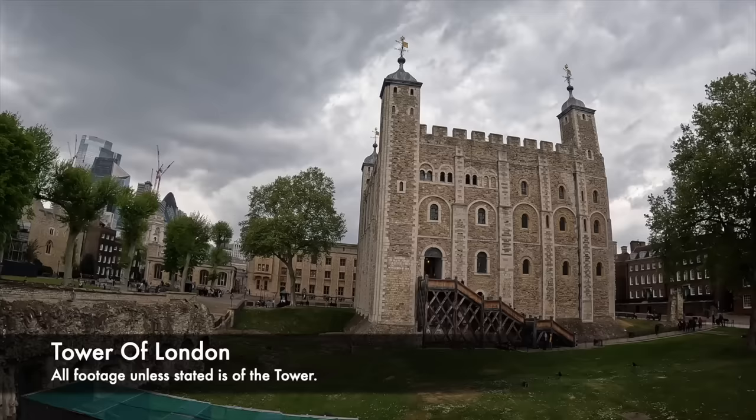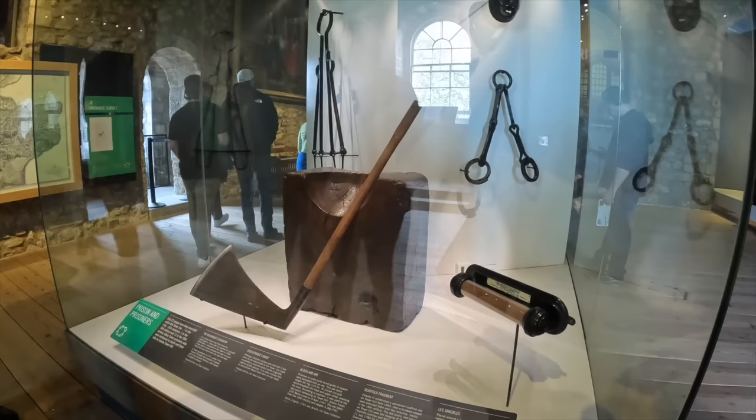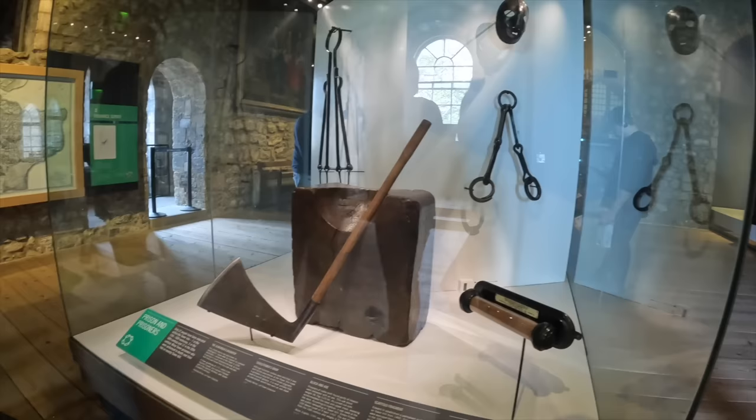The tower was not always a place of evil, as in the medieval period it would be a royal residence, but during the reign of King Henry VIII it became a royal prison. It was also the place where executions were carried out even during the Second World War, as a German spy named Joseph Jacobs would be tied to a chair inside the firing range and shot by a firing squad within the walls of the infamous fortress.